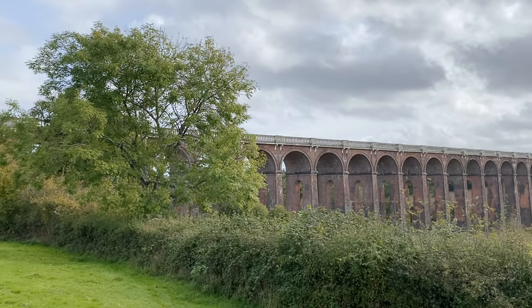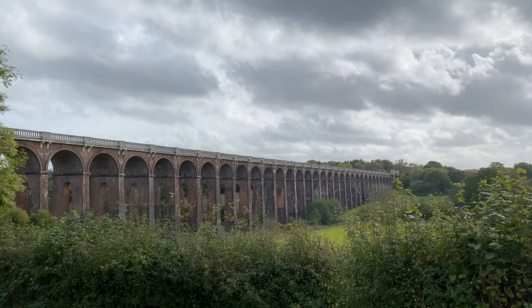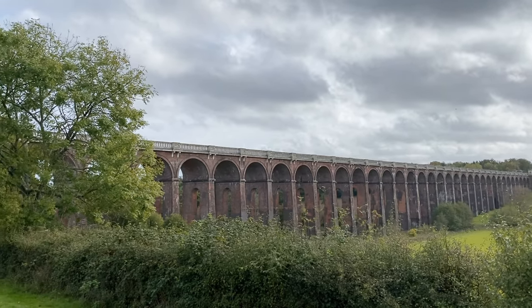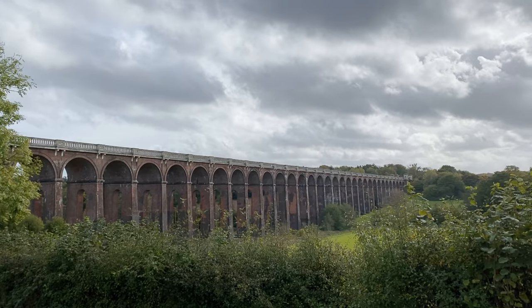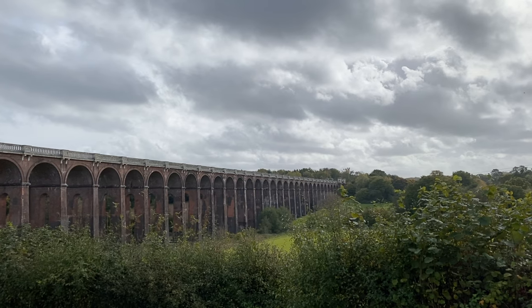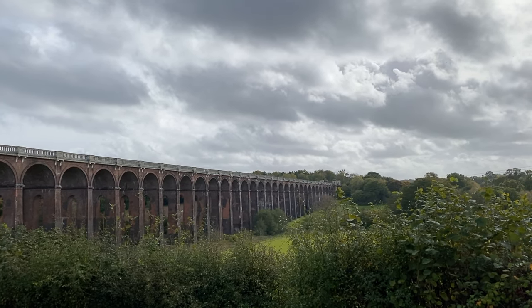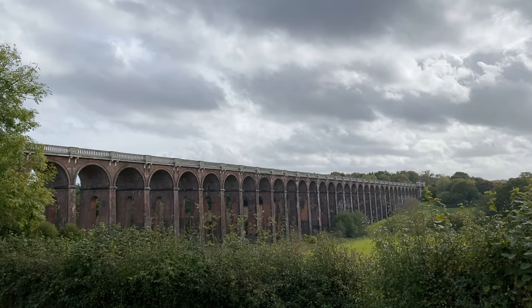I've walked along the footpath a bit so you can get a better view of the whole viaduct — you can see how massive it is and how far it stretches. According to various sources, this is supposed to be the most elegant viaduct in the UK, and given that a lot of viaducts were built around Roman times, that's a pretty big claim to fame.